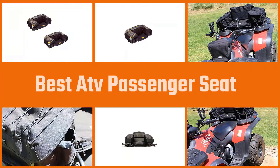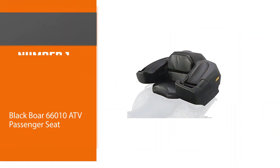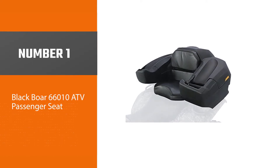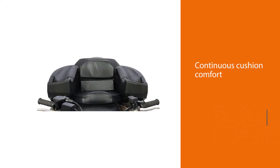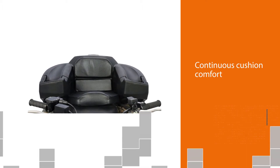ATV seats come with extra cushioning that makes seating very comfortable for users, and they can enjoy their ride. At the back of the quad, here are some of the best ATV passenger seats. Number one, most popular: Blackboard 66010 ATV passenger seat. The Blackboard ATV rear storage box and lounger deliver one continuous cushion comfort throughout your riding experience.